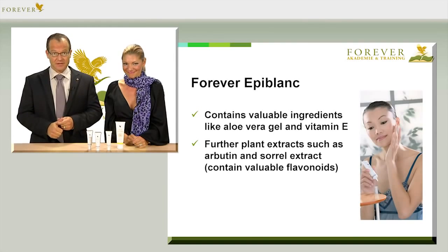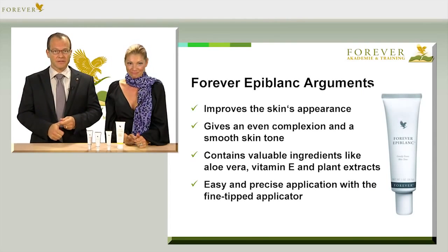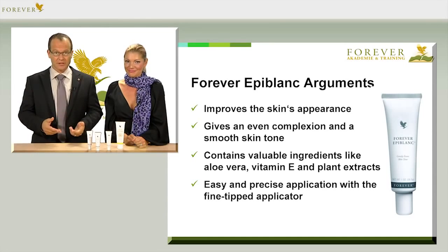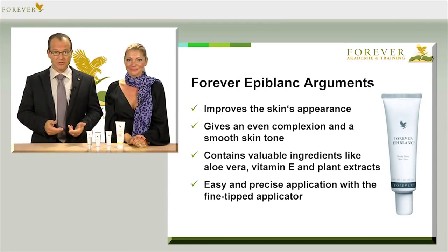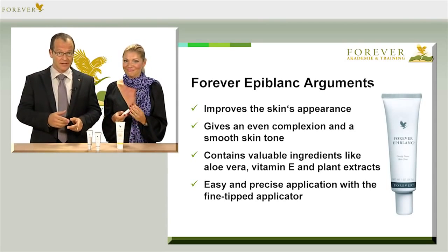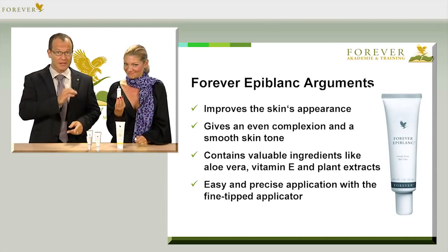To sum up, Forever Epiblant improves the appearance of the skin, gives a more even complexion and a smooth, fresh skin tone. It contains valuable ingredients such as aloe vera, vitamin E and plant extracts, and is economical and can be applied specifically using the fine-tipped applicator. Don't forget to combine it with the aloe sunscreen, article number 199, and then apply your usual Forever Skincare product on top.